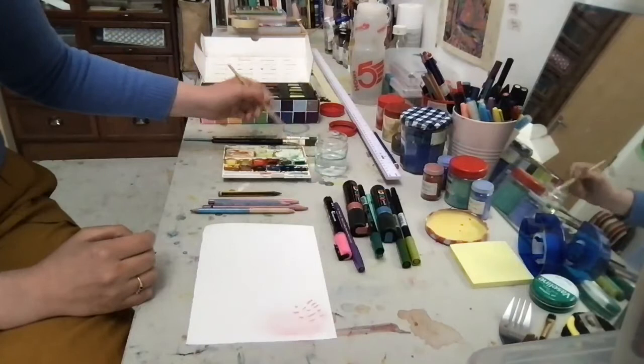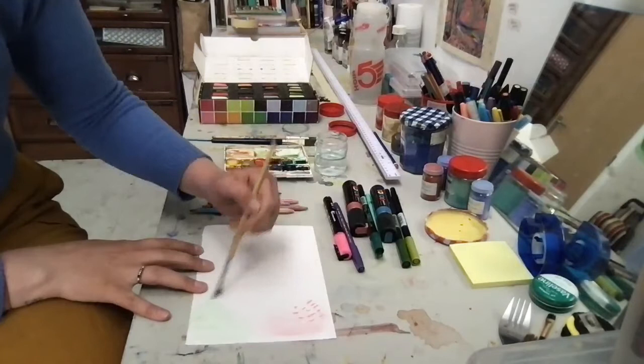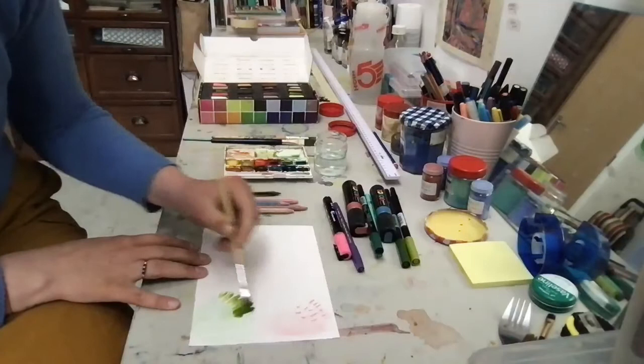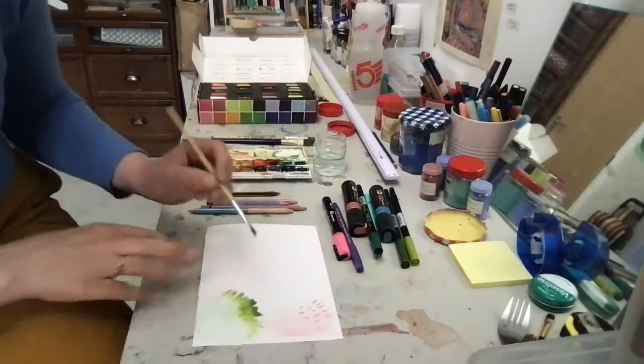Watercolour is great for background colours — you can use a tiny bit of watercolour paint with lots of water and get lovely colour washes for your paper. The less water you use and the more pigment you use, the darker your colour will become. It's a really nice way of getting light tones and dark tones depending on how much water you use, and you can also get a lovely dreamy effect when the colours blend together from the water.